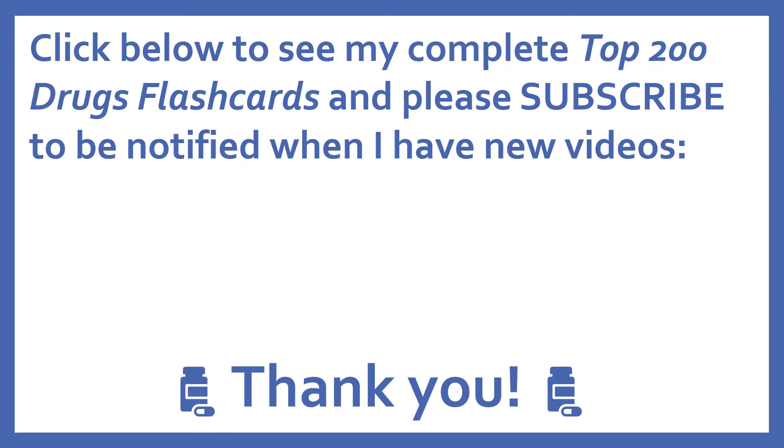Click below to see my complete top 200 drug flash cards, and please subscribe to be notified when I have new videos. Thanks, I really appreciate it.